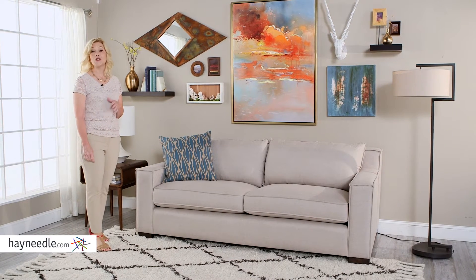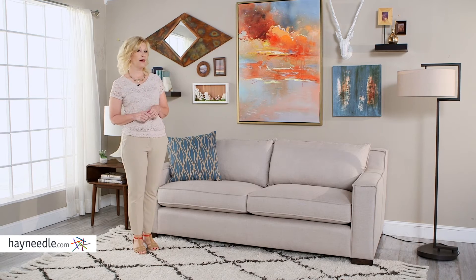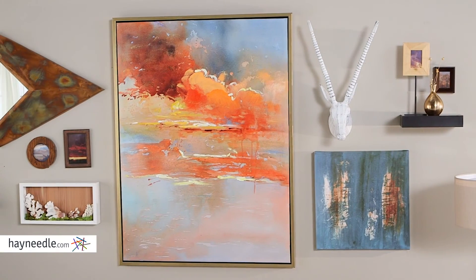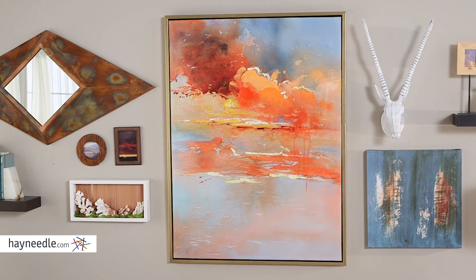Hi, I'm Stacey with Hayneedle. Decor can make or break the feel of a room, and there are many different ways to go about styling it. Simple and minimal is safe and provides often an elegant approach, however, if you're looking for something bold and unique with a dimensional feel, consider a gallery wall.